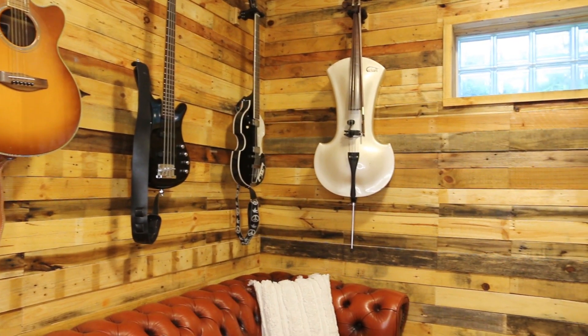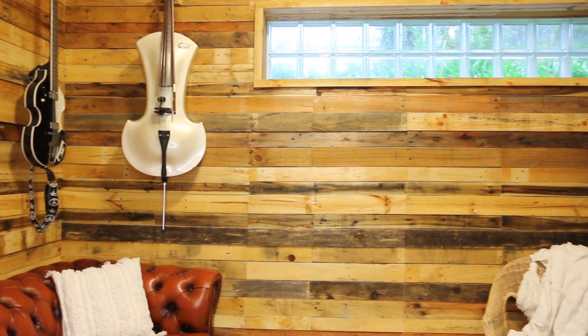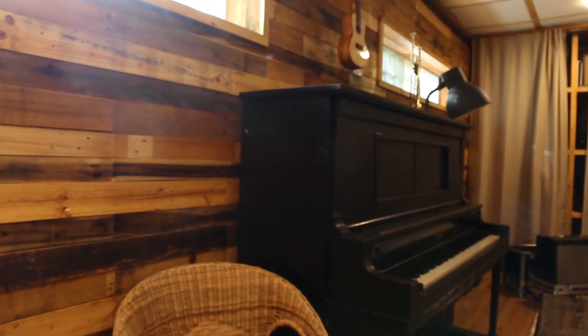I used a lot of pallets. You can see on the wall here — every row of pallet is an individual pallet in itself, so count how many rows and that's basically how many pallets I had to pull apart and pull all the nails out of. You try to find the best bits you can use, and all that. A lot of time and effort went into it, but it came out really cool.